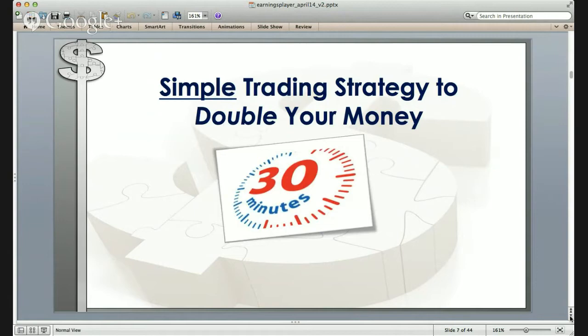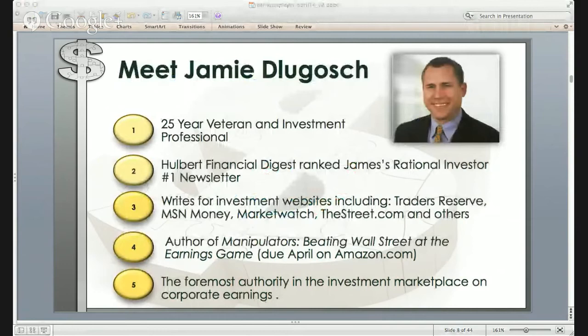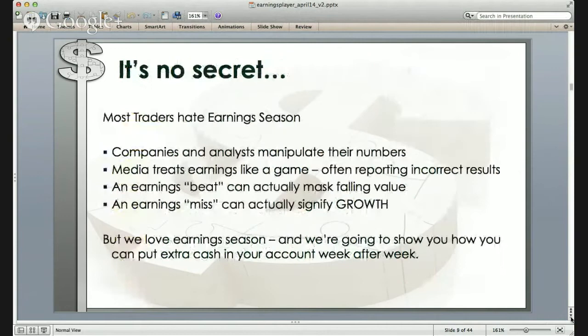With me on the call today is Jamie DeLugish. He's a 25-year veteran investment professional. Halber Financial Digest previously ranked his Rational Investor a number-one newsletter. He currently writes for investment websites including Trader's Reserve, MSN Money, MarketWatch, TheStreet.com, and others. He's also the author of a forthcoming book called 'Manipulators: Beating Wall Street at the Earnings Game,' due out later this month on Amazon. He is one of the foremost authorities on corporate earnings. Jamie, I'm going to turn it over to you.